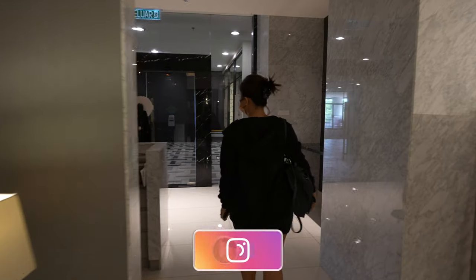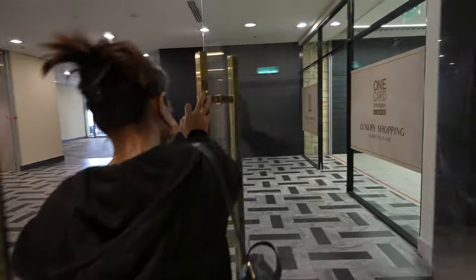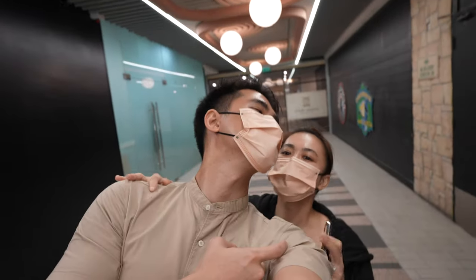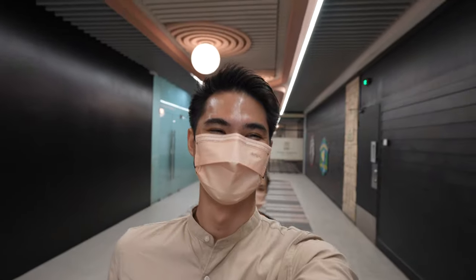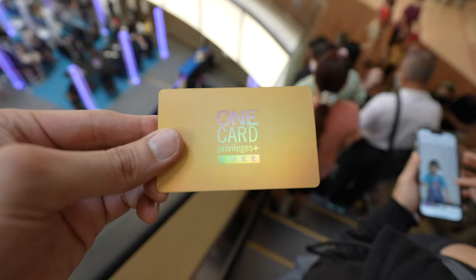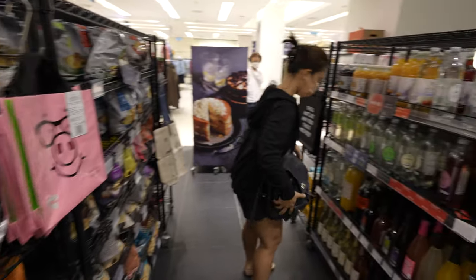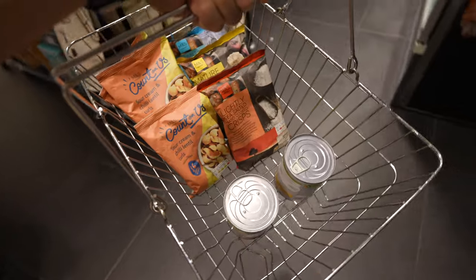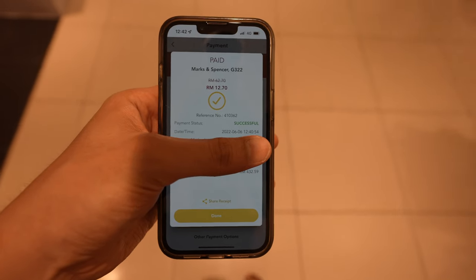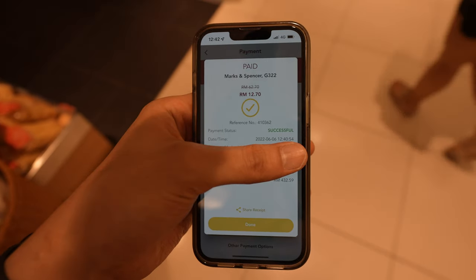Now let's go to Marks and Spencer and spend the voucher. I'm not a big fan of their clothing, so we're heading straight to the food section. We've settled for some snacks, beans, and a drink. The voucher will be in your One Utama app, and if the total exceeds the voucher amount, you'll have to pay the remainder using your one-pay balance.